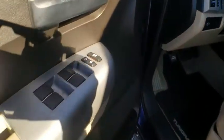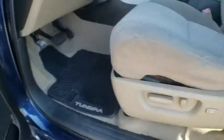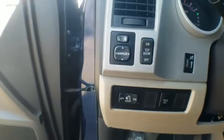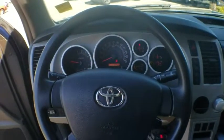With a towing capacity of up to 10,000 pounds and a payload capacity of over 2,000 pounds, the Tundra is the perfect mix of power and efficiency. This vehicle has less than 110,000 miles.